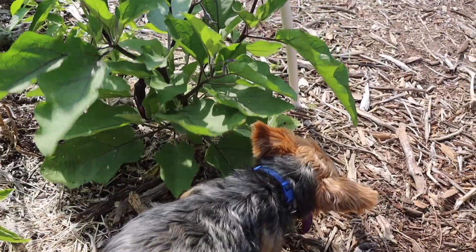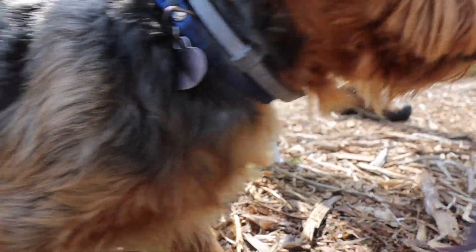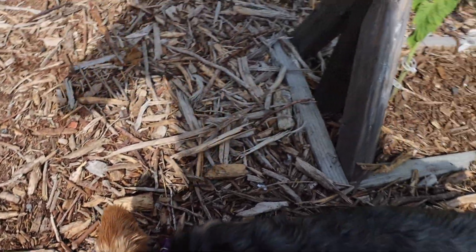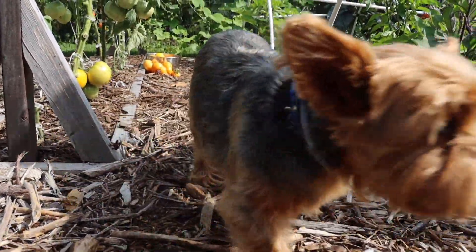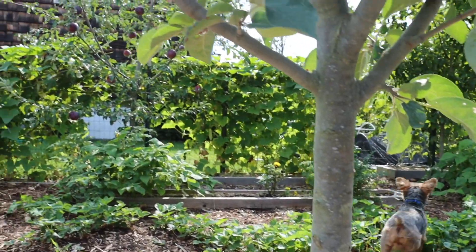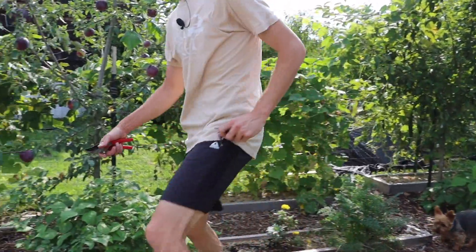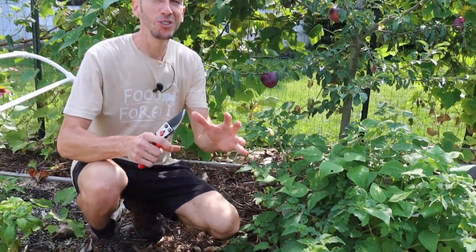It looks like Tuck got in there — this guy's trying to harvest my eggplants! He doesn't even like eggplants. Sometimes people think I try to get Tuck into the videos, but it's not like that — Tuck tries to get himself into the videos. If he wants to be on camera he'll just steal something. Let me take that from him. I want to show you this Williams Pride apple — this thing is incredible. Look at the color of the apples; I just keep having ones fall on the ground.